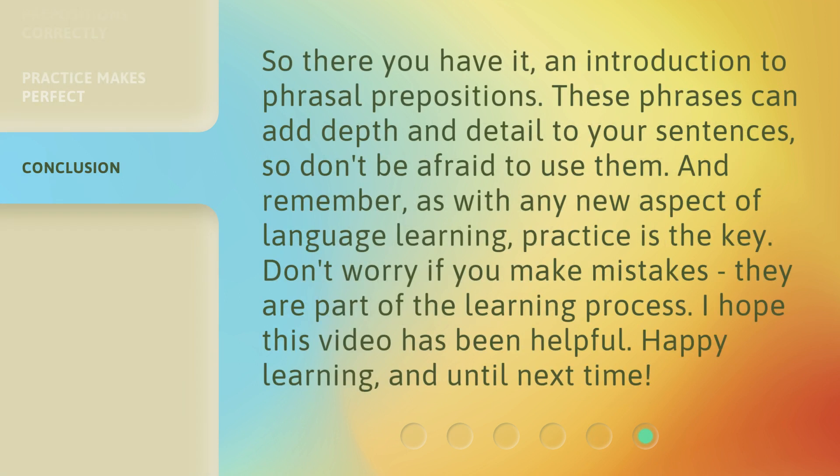So there you have it — an introduction to phrasal prepositions. These phrases can add depth and detail to your sentences, so don't be afraid to use them. And remember, as with any new aspect of language learning, practice is the key. Don't worry if you make mistakes; they are part of the learning process. I hope this video has been helpful, happy learning, and until next time.